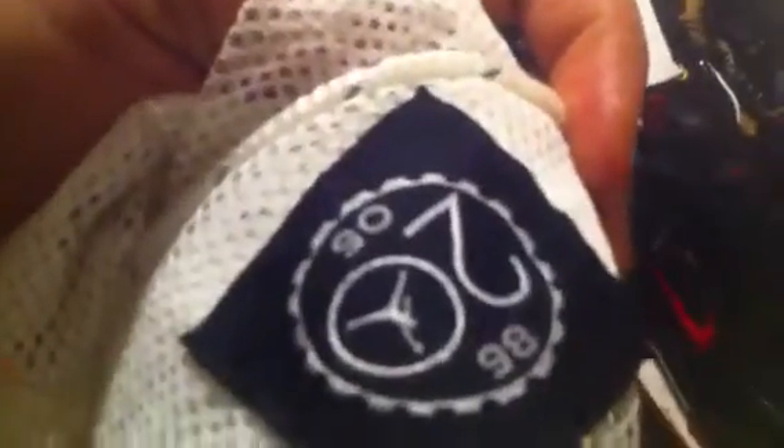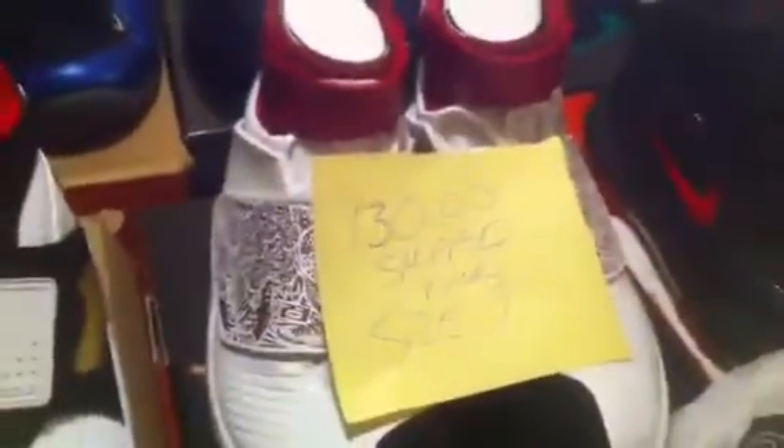Next one is the Air Jordan 20 — this is the OG, the OG box right here. Size nine, got the bag, 86 to 2005 for these. These are very very near dead stock — I wore these about twice. I'm doing $130 shipped, size nine.